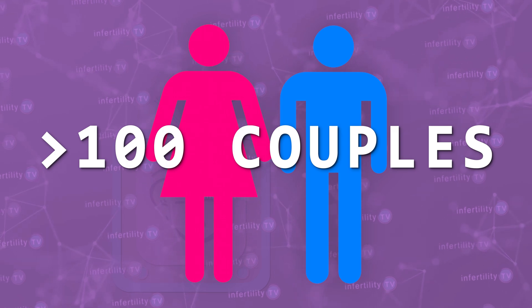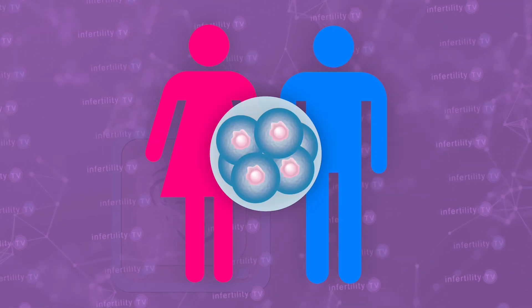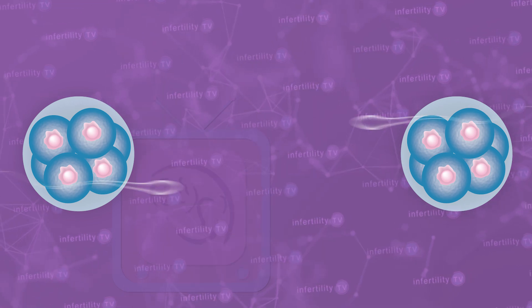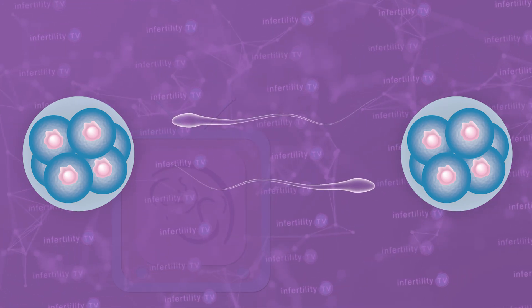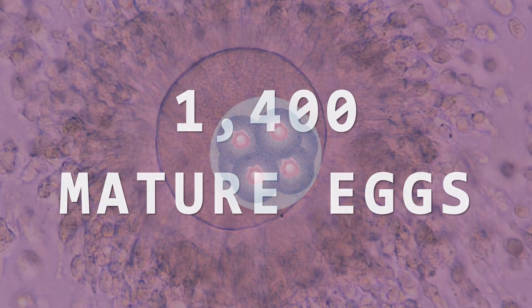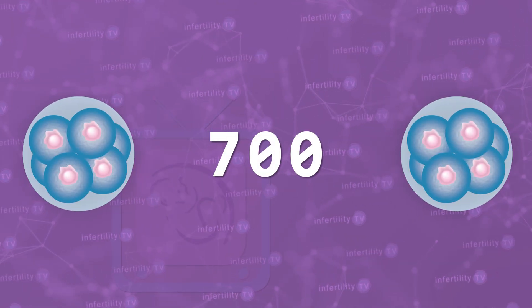Recently, researchers did a study which gets around this problem. They looked at over 100 couples undergoing IVF and split the available eggs from each couple into two groups, then compared the two methods of selecting sperm. This is a clever way to get around the comparison problem, since each couple serves as their own control group. Ultimately, they had about 1,400 mature eggs split into two groups of about 700.